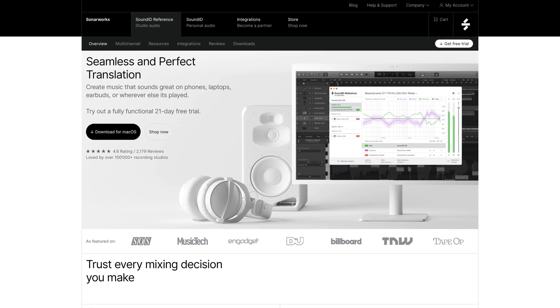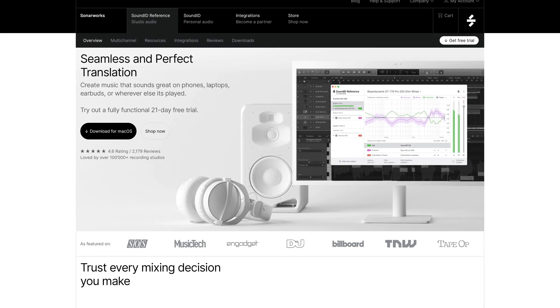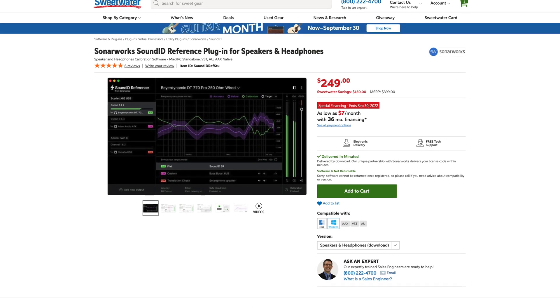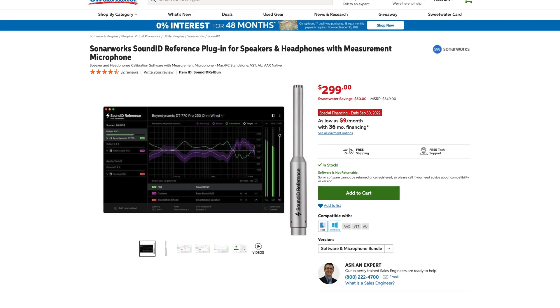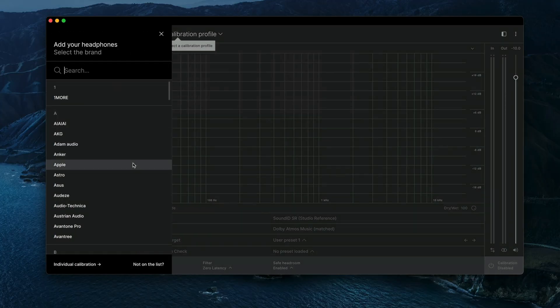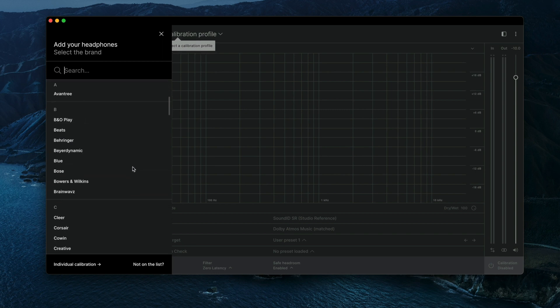There are a few sound correction software companies out there, but the one brand that I think has been leading the market for a few years now is Sonarworks with their SoundID Reference software, which was formerly known as JustReference. When you purchase this software, you have the option of only getting the headphone version, the headphone and speaker version, or a version that also includes their own measurement microphone. For the headphone version, all you need to do is install it because the software comes loaded with a bunch of headphone presets for you to choose from, so it is the most ready-to-go version straight out of the box.